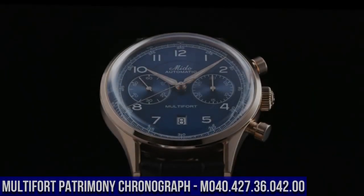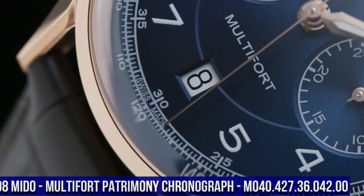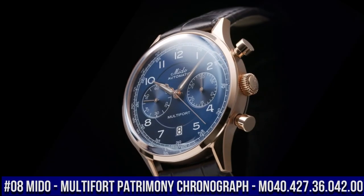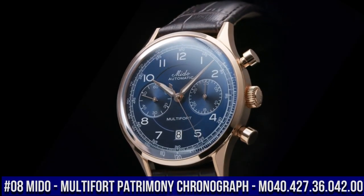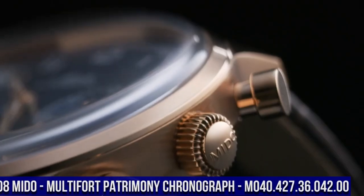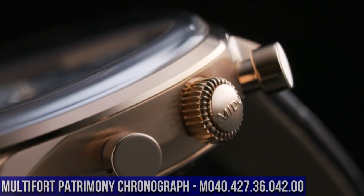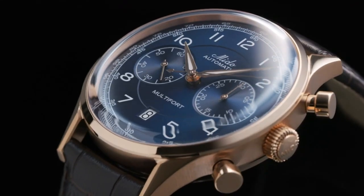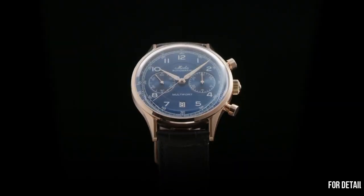Number 8. Mido Multi-Fort Patrimony Chronograph M040.427.36.042.00. Water resistance: 5 bar, 50 meters, 165 feet. Weight: 95 grams. Case diameter: 42 millimeters.